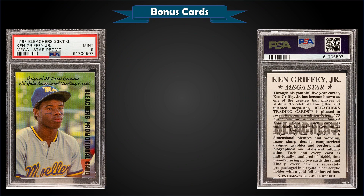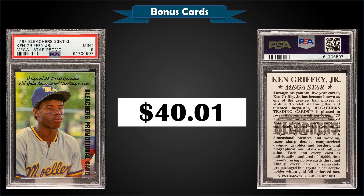From 1993 Bleachers 23 Karat Gold Mega Star, this is a Ken Griffey Jr. promo graded mint PSA 9, and it sold at auction for $40.01. I don't think I've ever seen this one before. It's a pop of only 4 in a mint slab with only 1 higher graded — a gem mint 10. I think that was a pretty good buy at $40 with really only one higher graded copy.